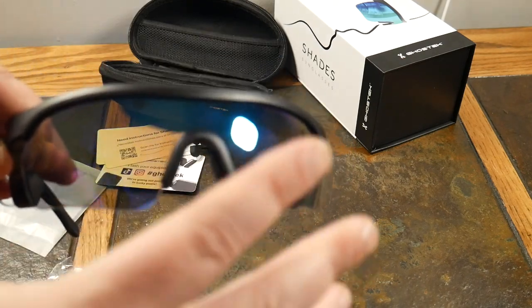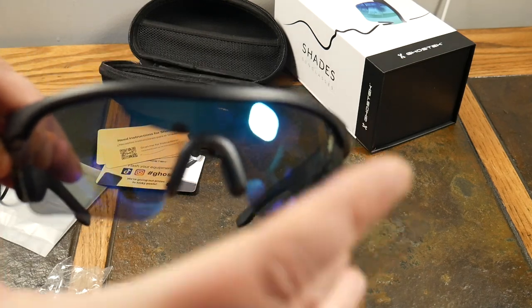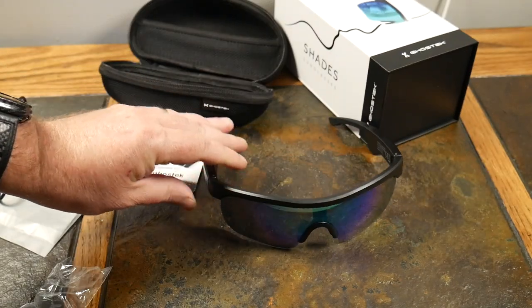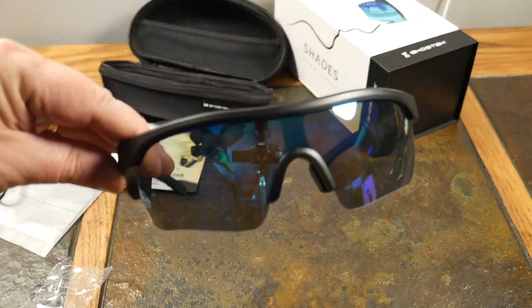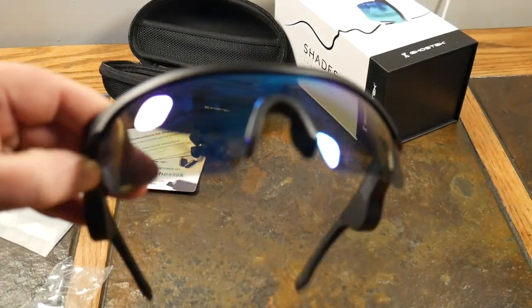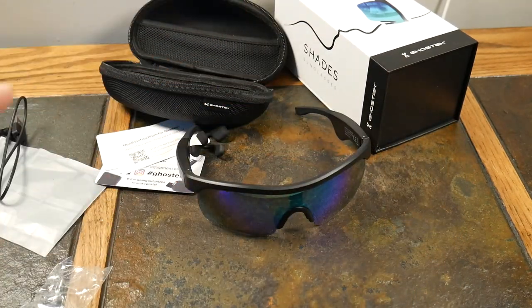They are sunglasses — the lenses come out, so if yours get scratched you can buy and swap in replacement lenses. As for prescription lenses, I didn't research it extensively, but you could probably get prescription lenses made to match this frame design through your optometrist rather than through Ghost Tech directly.